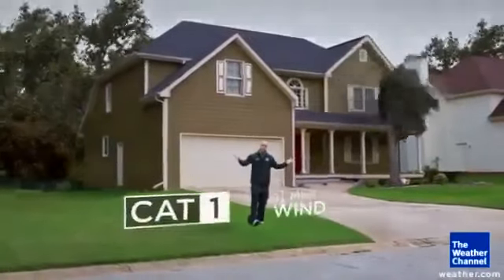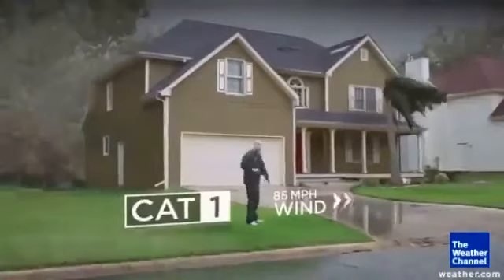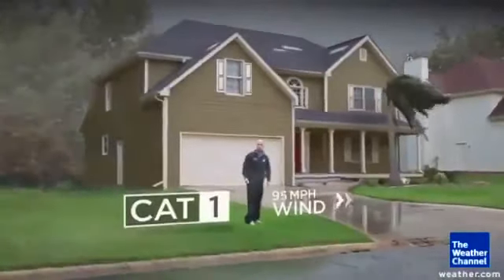Let me show you. Let's start off with a Category 1 storm. And the damage here, not too bad. A couple of shingles fall off. You can have some palm fronds bending in the wind, but everything basically remains intact.